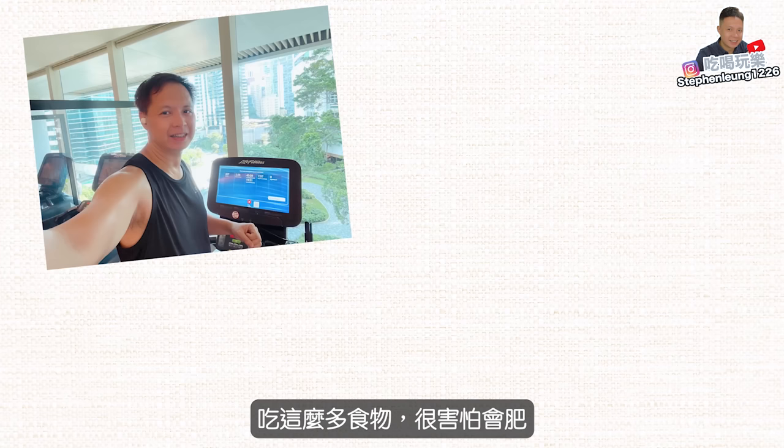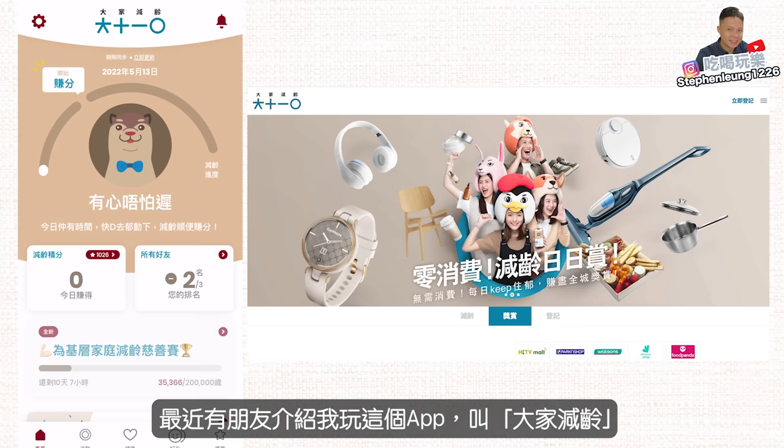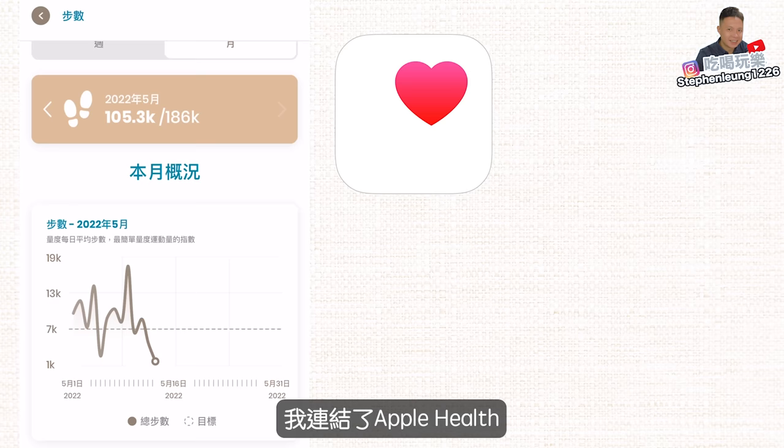如果有新影片你就最快知道。繼續開餐之前和大家介紹一個挺有用的APP就是大家減靈。很多觀眾都會問吃那麼多東西很怕肥，其實做運動是很重要的，每星期我都會跑兩三天燒下肢保持健康。最近有朋友介紹我玩這個APP叫大家減靈，他說裡面有一個減靈科學創新演算法叫做生理年齡模型BAM五大法則。